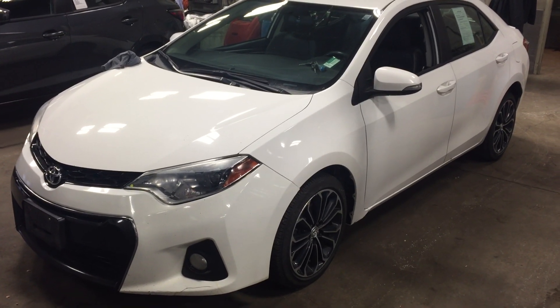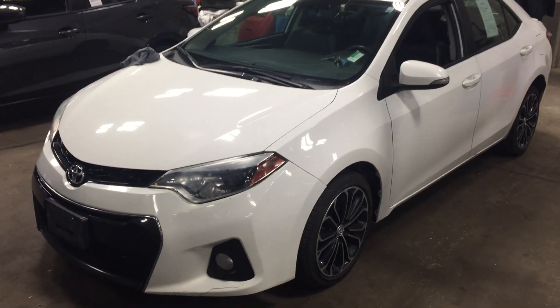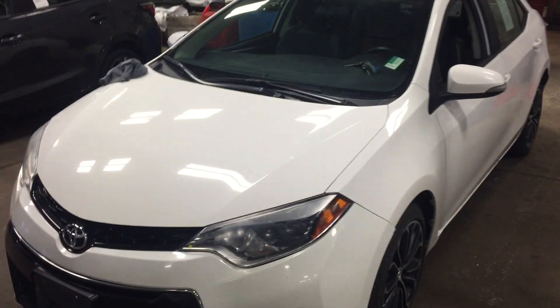Hi Nicholas, this is Casey over at Young Toyota. Here's the 2014 Corolla S you were looking at — looks like a nice little vehicle. One thing I noticed is there's some rock chips just up on the hood.